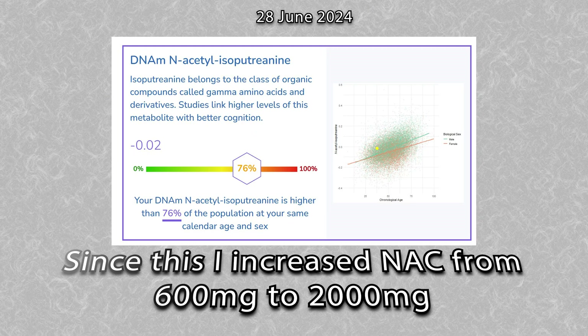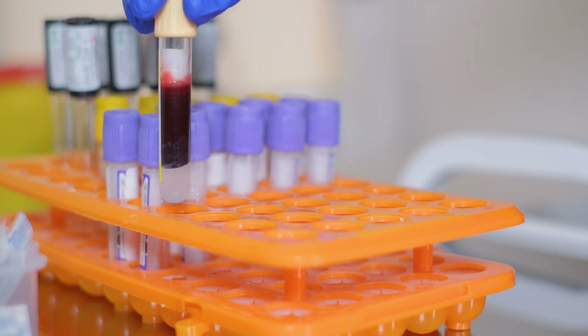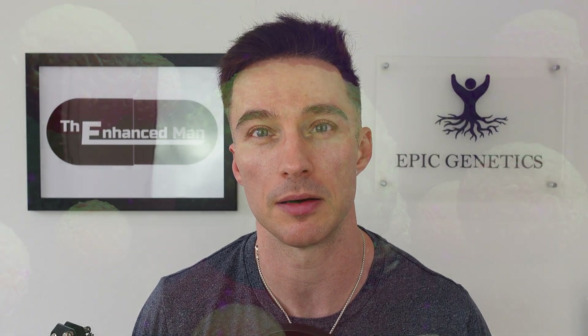Moving on to biological age: on the OmicAge panel, out of the 36 biomarkers, there's one strongly aligned with glutathione depletion — that's nec-to-isoputrienine. I've seen that go up for me in the past and I'm awaiting my current results, so I'm following that closely. Moving to more traditional testing, there's homocysteine, which can be a sign of poor methyl donor availability when elevated, indicating inflammation.